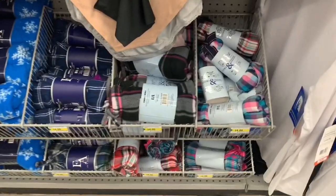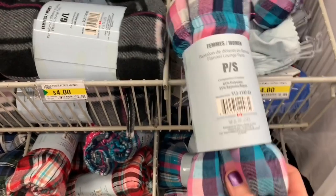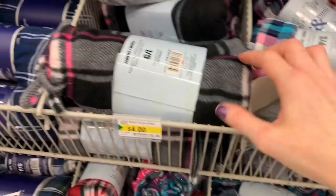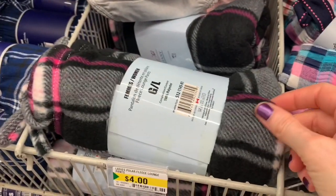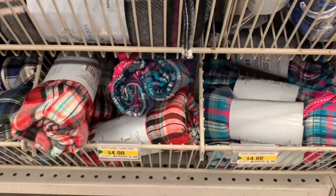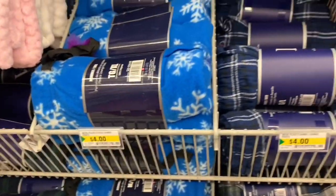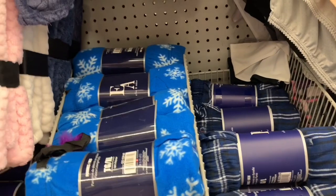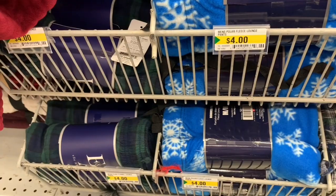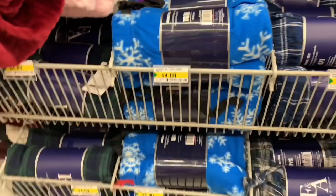Then I found a whole bunch of brand new PJ pants. These were flannels — some were normal flannel material, but then there were some in the very soft micro polar fleece plush material. Look at all these different patterns. They ranged from size small up to large or extra large. Those blue ones with the white snowflakes — how awesome. You can deck the whole family out in matching PJs for Christmas at four dollars a pair. You can't beat that.